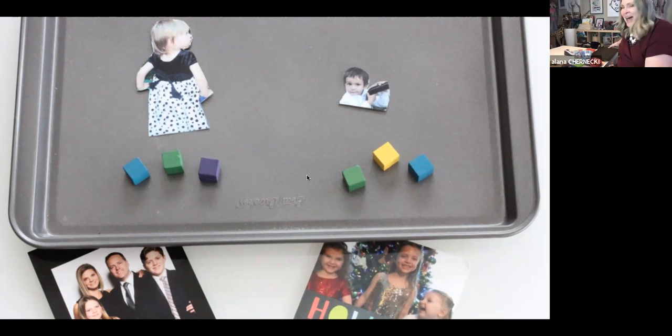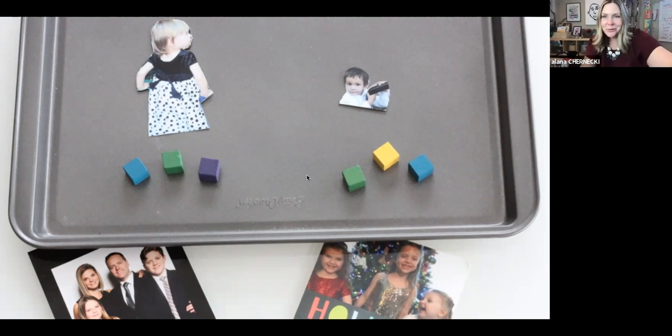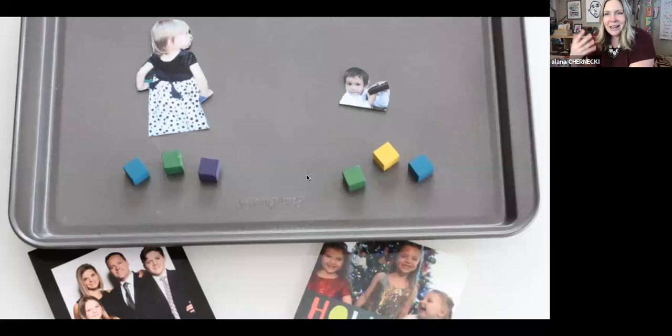So there you have it — two ways to teach math through story in a playful, very hands-on way that is also very age appropriate. I hope you enjoyed that session. If you'd like to see more of math, language arts, or science, please let me know in the comments — I'd be happy to create some future workshops for you. Thanks for joining and we'll see you all again soon. Bye for now.